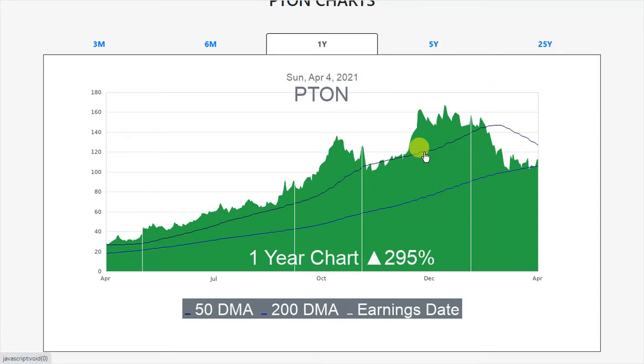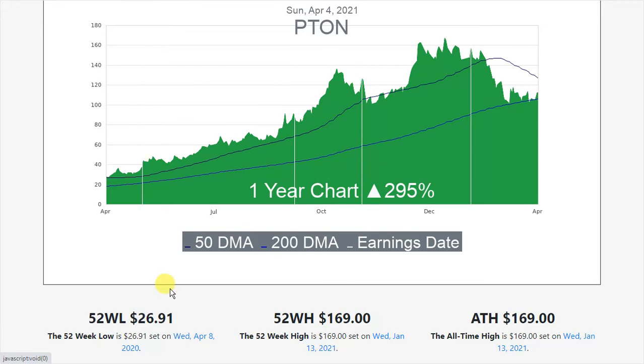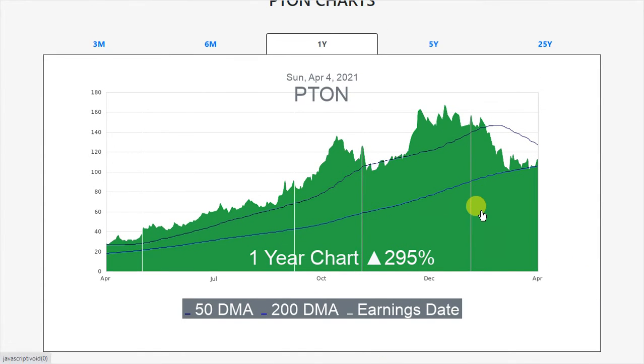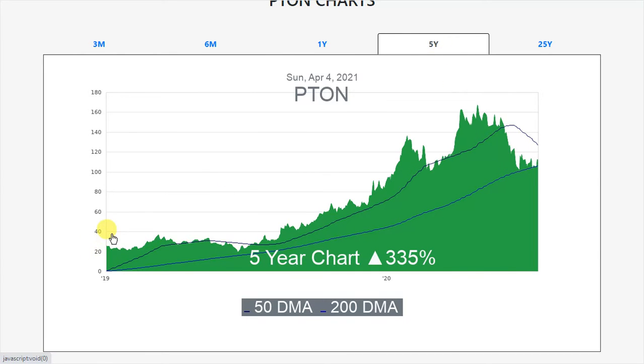I want to go over to symbolsurfing.com/pton and look at the chart. The 52-week low was at $26.91 and the 52-week high and all-time high is $169, set on January 13, 2021. To get a better perspective on Peloton, I want to look at the longer-term chart. It looks like they went public back in 2019, so this isn't actually a five-year chart, but since it went public the total return is like 335%.